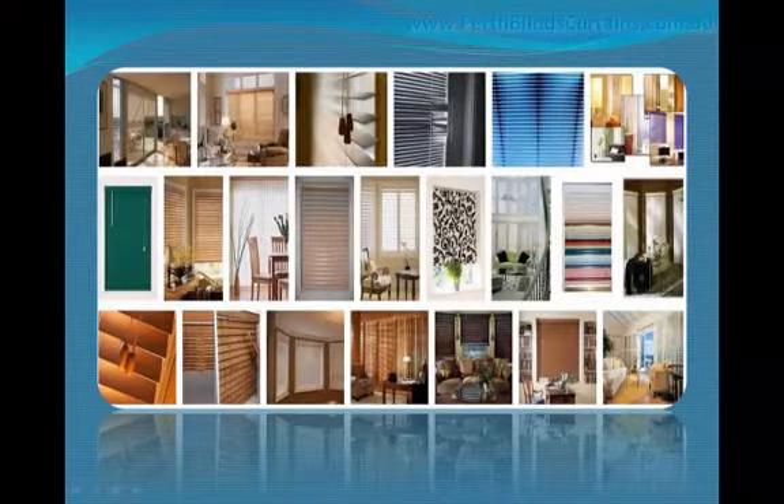Types of Blinds. Putting blinds on your window can be a good idea. Not only are they able to provide better control of the amount of light that goes through, they are also able to provide a stylish look for your room.